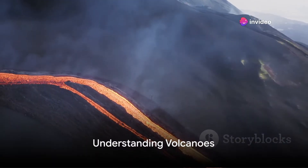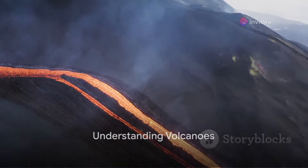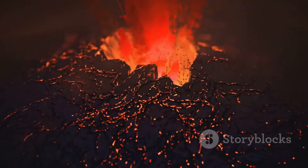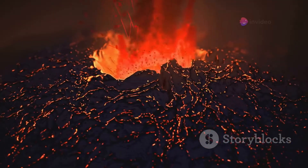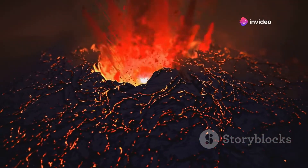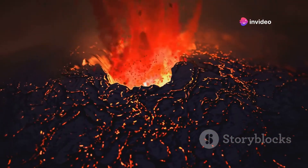First, let's understand what a volcano really is and what happens inside it. Imagine a volcano as Earth's way of letting off steam. Deep beneath the crust, the mantle is so hot that rocks melt into magma. When pressure builds up, this magma seeks escape, resulting in an eruption.